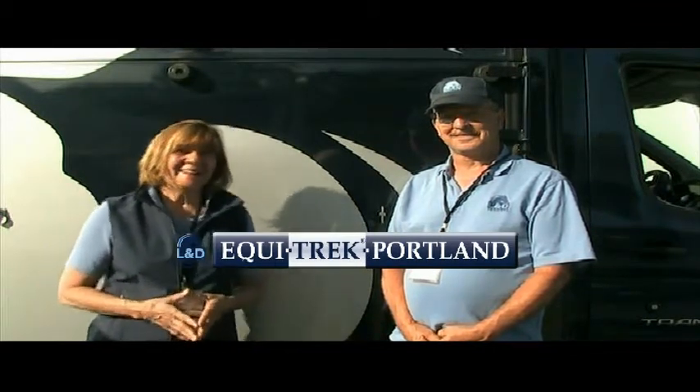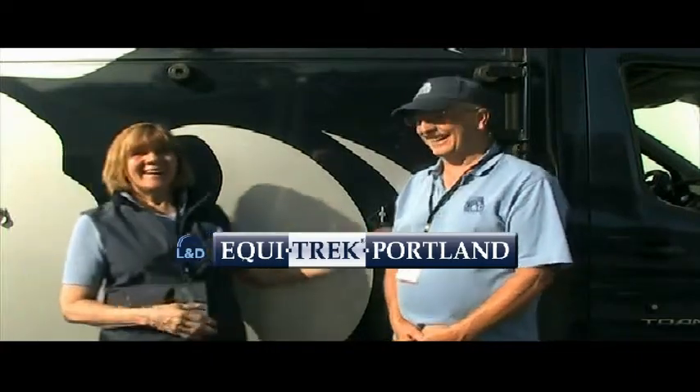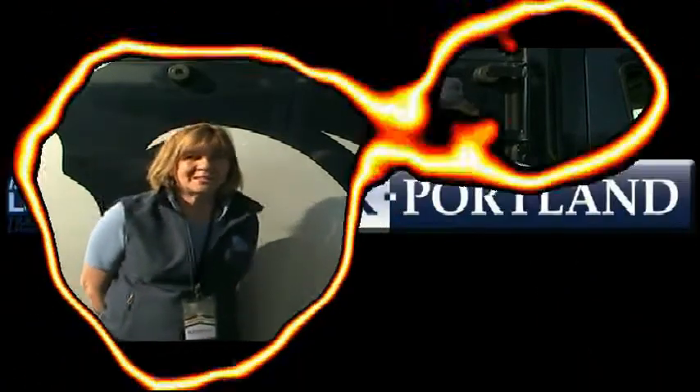We're glad to see you again here at the Western States Horse Expo in Sacramento, and we're really glad to have you working with Speaking of Horses. Thanks, guys.